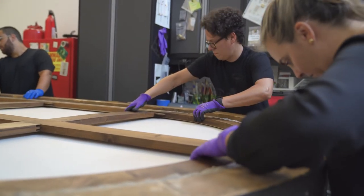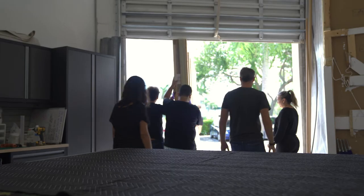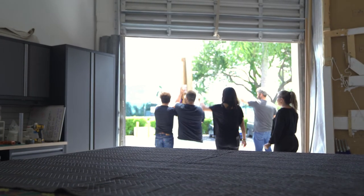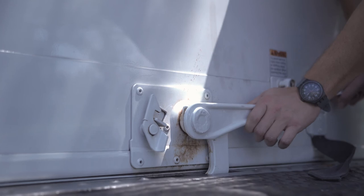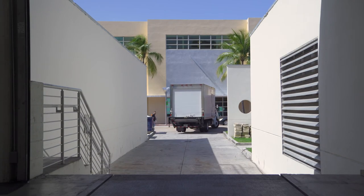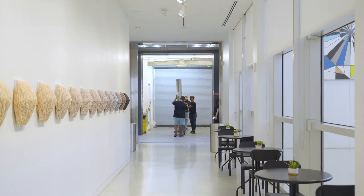You really get to know a painting when you work on every inch of it, so that's been a special pleasure. It's both a relief and a sadness when things leave the studio because you do get attached to them — they become your friends and you know a lot about them. Luckily we work for a lot of museums, so when we go to the museums we see our old friends.